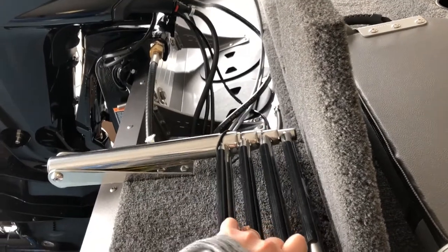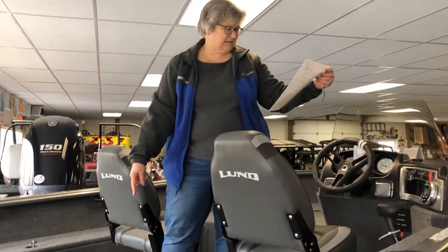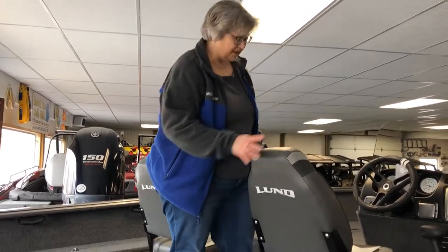This boat, basically where I'm standing, is going to have a built-in fuel tank. This one has a 30-gallon fuel tank. With that 30-gallon tank, you don't have to worry about filling up every time you go out — you've got quite a lot of fuel on board, so you can have several trips out before you have to worry about topping off the gas.